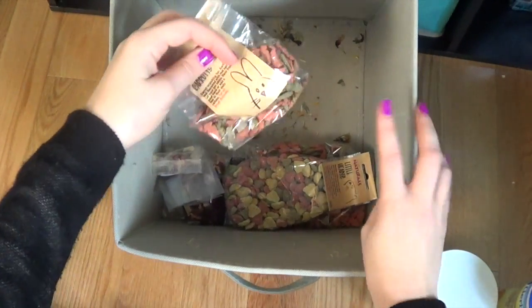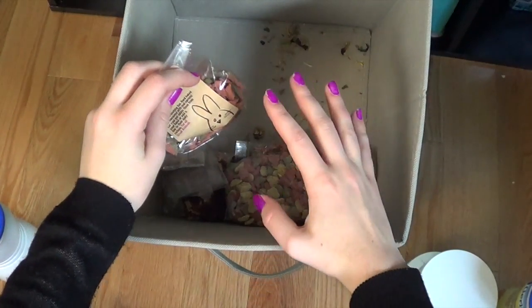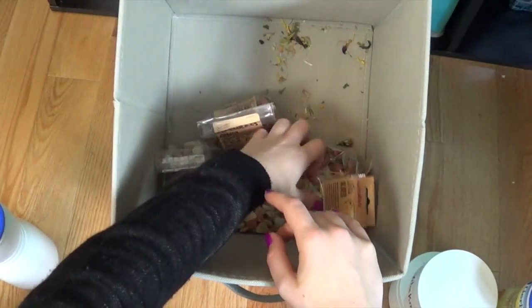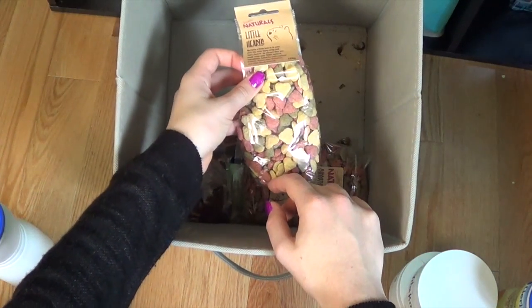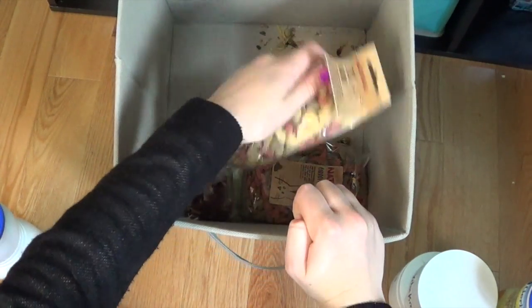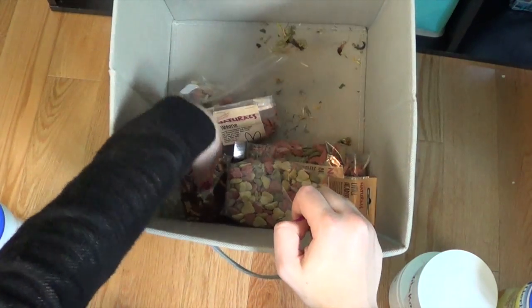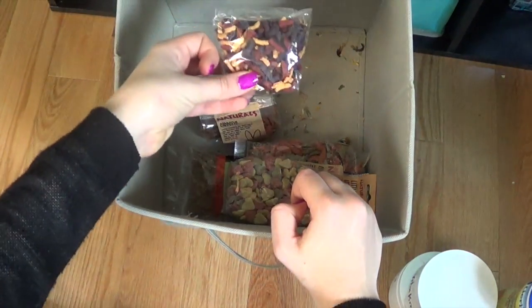And then I have all of my extra treats that I have bags full of — so I have some Carradine Naturals, some more Naturals little hearts, another bag of the Carradines, more Hearts Naturals, and some of these Rudy sticks.